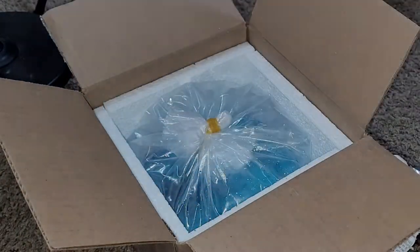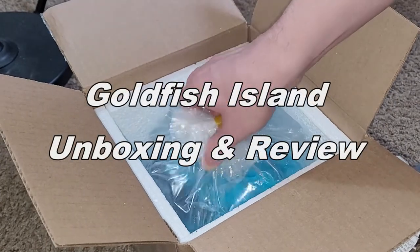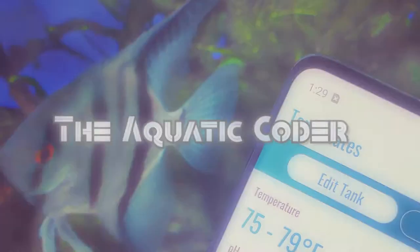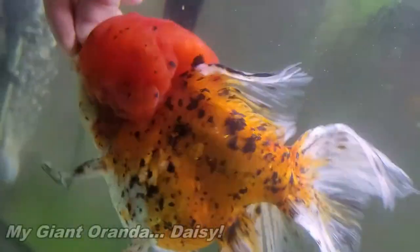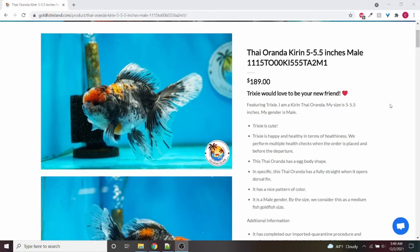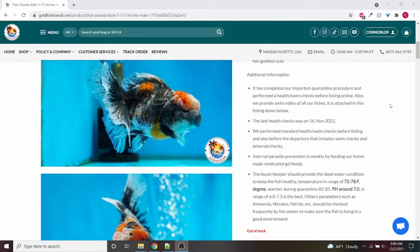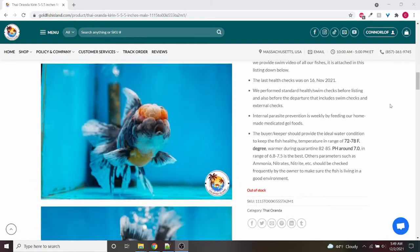I've ordered fish online a handful of times. Recently, I tried a store that I had not previously ordered from. In this video, you'll get to relive my experience ordering from Goldfish Island. Hi there, it's Connor. I've been wanting a friend for my goldfish for quite a while now, and we haven't seen any good ones in stores. I recently saw an adorable one on goldfishisland.com that really caught my eye. In this video, I'm going to walk you through the full experience from ordering the fish, to unboxing it, to how they are doing a few weeks later.